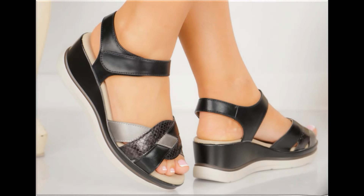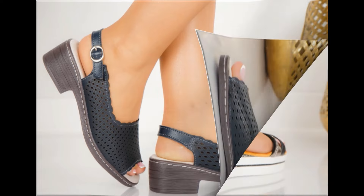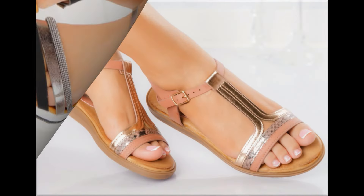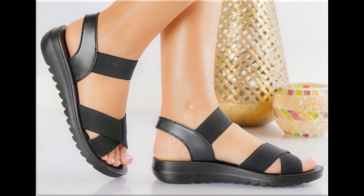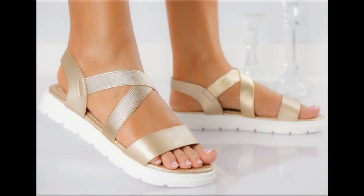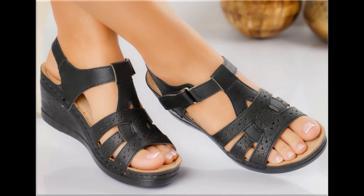Assalamu alaikum, welcome back to my channel friends. Today I am here with very beautiful, stylish, updated and latest designs of different slip-on footwear. This is one of the best collections you are watching here, introduced at this time for yourself, with very comfortable, soft and attractive designs launched at this time.